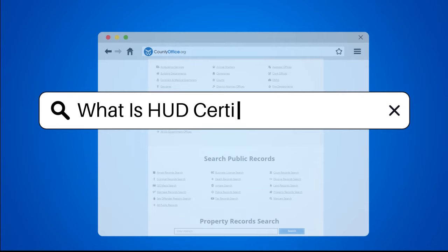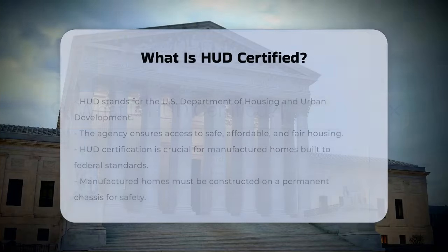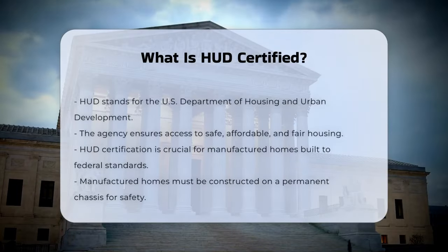What is HUD certified? You're wondering what it means for something to be HUD certified. Let's break it down.